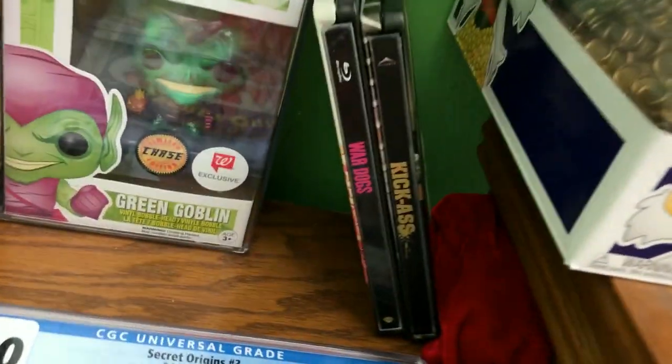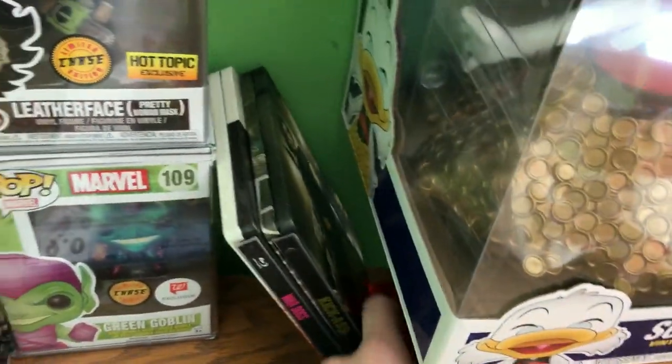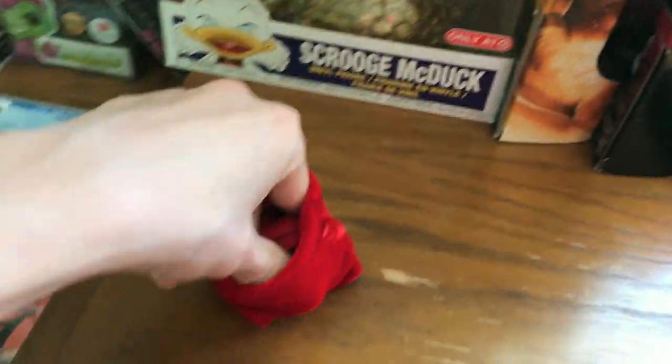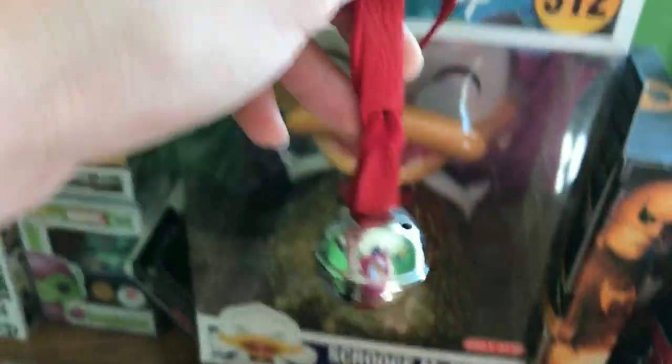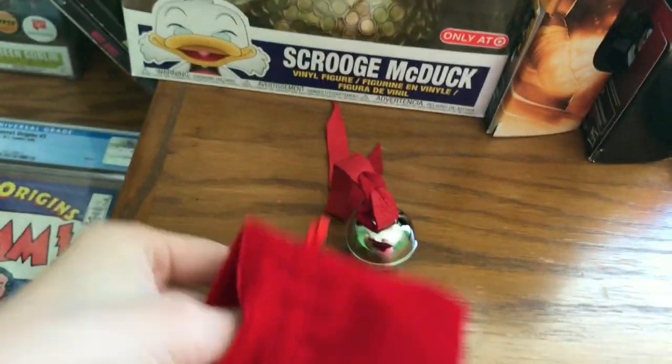Down here we have my Steelbooks — only two, but Kick-Ass and War Dogs. And then here, my brother got me this for Christmas a few years ago. It's really cool — it's an actual bell with a leather string and a really nice cloth bag.